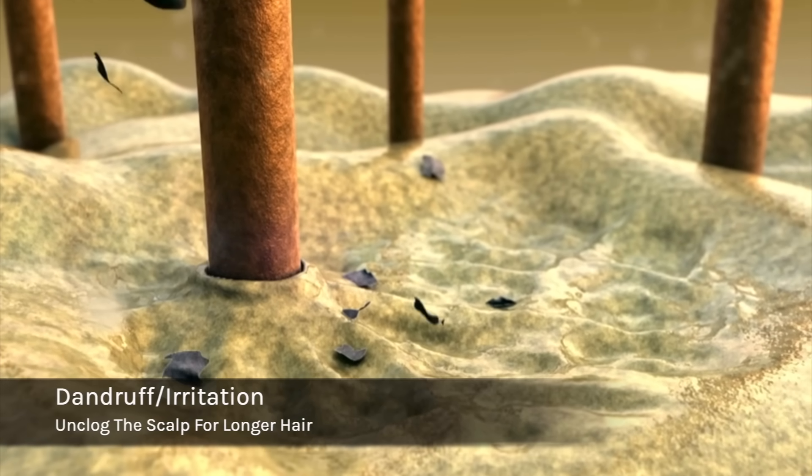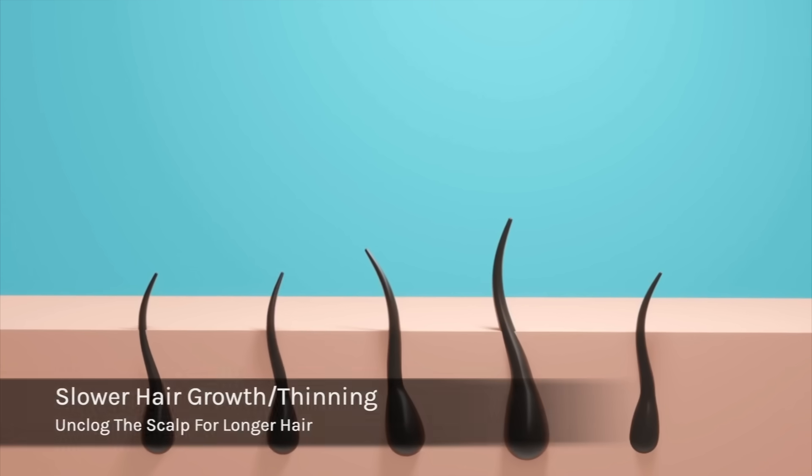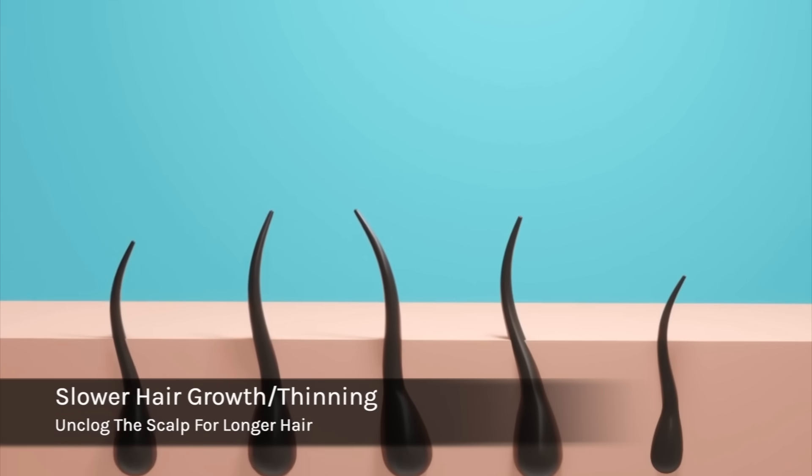Dandruff and irritation is linked to fungal growth, the pH being off balance on the scalp, and clogged follicles. The last major sign is slower hair growth and thinning. If you're noticing this, it could be blocked follicles, lack of blood circulation to the scalp, or scalp inflammation.